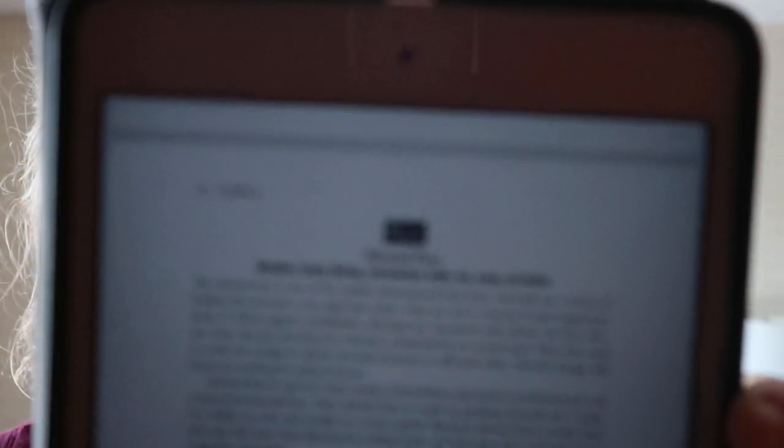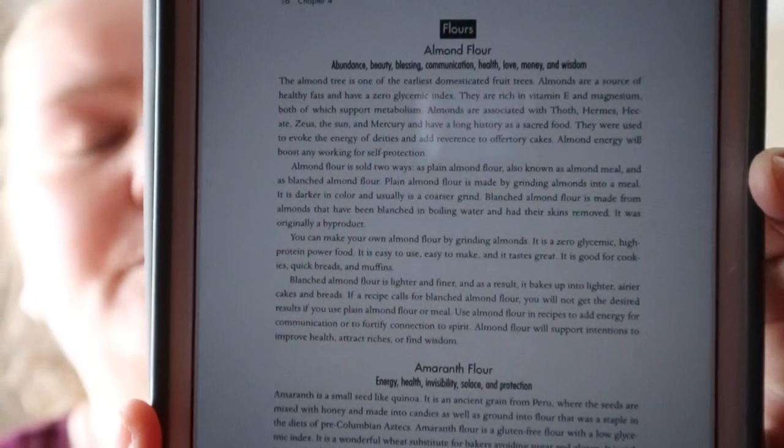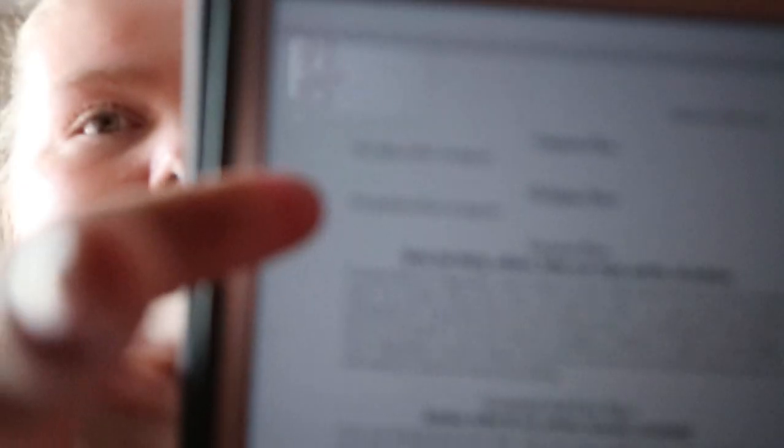For different types of flour — like almond flour — you get the keywords and a bit more information. Some entries, like cassava flour and chickpea flour, are also listed under alternate names like tapioca and garbanzo flour.